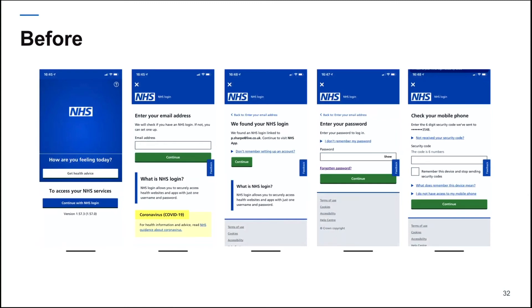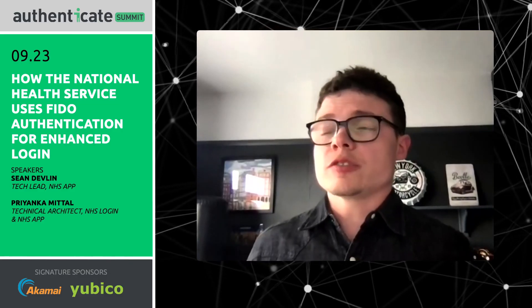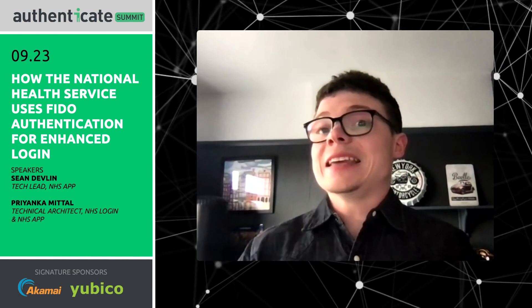So how did this change our user experience? The login process before involved five different screens where the user clicks multiple times, enters multiple data items, and waits for a text message with a two-factor authentication code to enter. After implementing FIDO, that went down to a single screen or a single action — especially for Face ID, which is the most seamless. A very similar approach applies for Touch ID on iOS and fingerprint ID on Android.